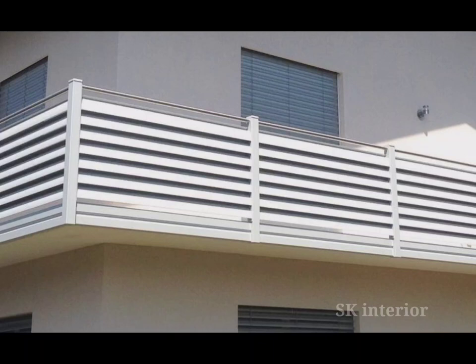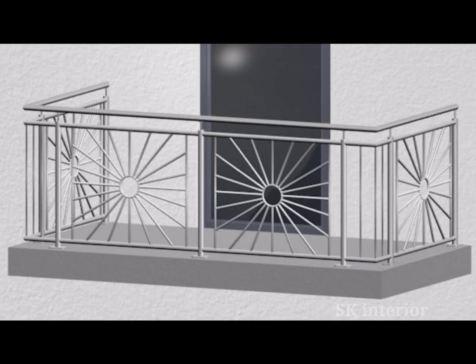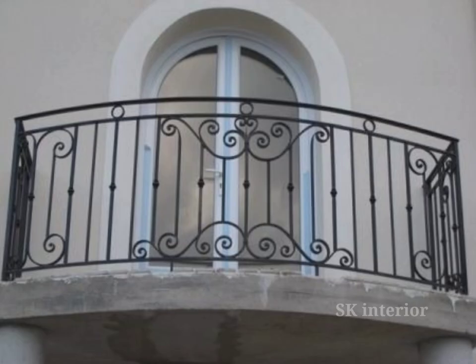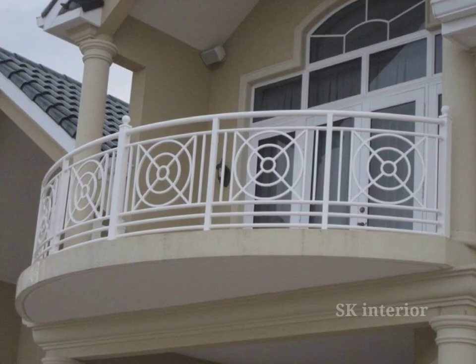Making a choice from the countless balcony grill designs can be tricky. Safety is a major consideration when choosing a balcony grill design. The elegance of the grill design is also important. We can select from a variety of balcony grill designs based on these two tips. Metal and steel balcony grill designs work best for contemporary houses. Wrought iron is another material frequently utilized worldwide to create grills for balconies.